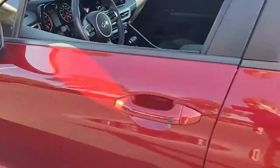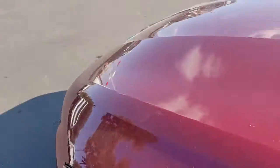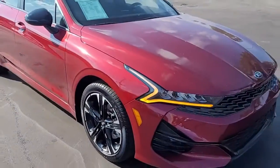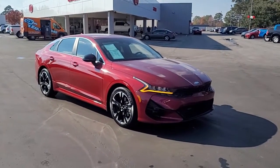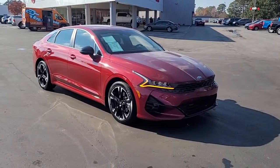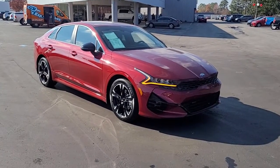So once again, this is a 2021 Kia K5 GT Line here at Cartown Kia Florence. If you have an interest in this vehicle, I invite you to visit our website at cartownkiaflorence.com, or better yet, just come on in and take it for a test drive. We'll see you next time.